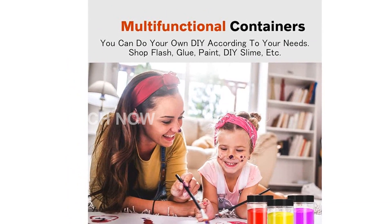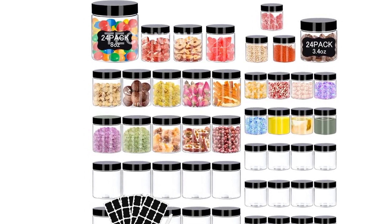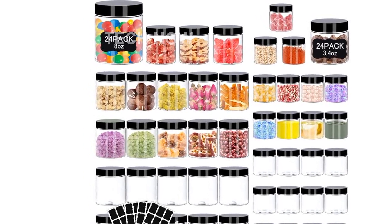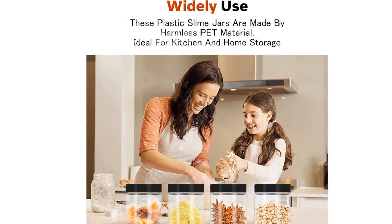The 8 oz size is ideal for storing common kitchen items such as coffee beans, salt, sugar, peanut butter, and snacks. We also provide free chalkboard stickers and a pen for labeling, allowing you to customize the jars for your needs.